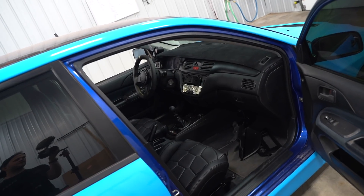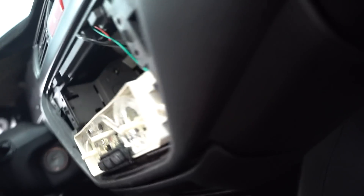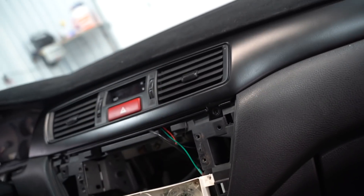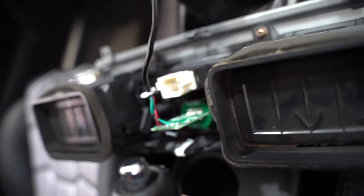The boost gauge line is now run — we teed into the fuel pressure regulator, it comes out where the ABS line is, and runs through a rubber grommet underneath the dash to the boost gauge sender. The fit is so tight I don't think I even need epoxy. I'm going to leave it without epoxy just in case we find a PSI-based one and need to swap it out without having to break away the JB Weld.